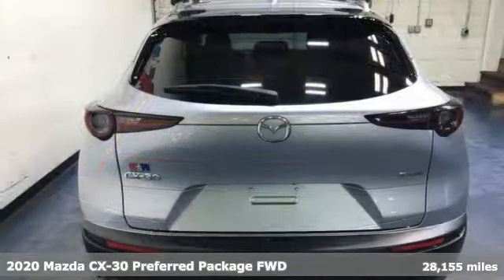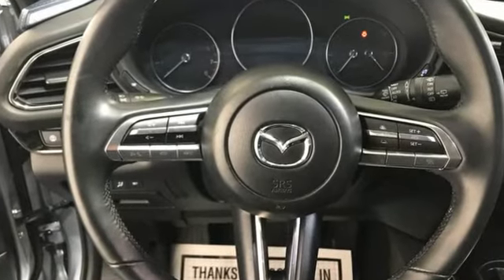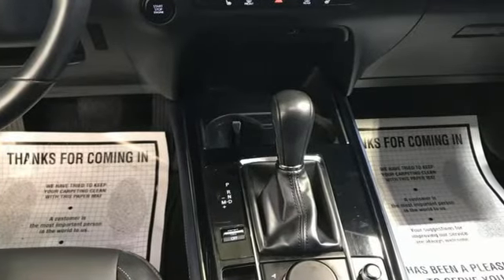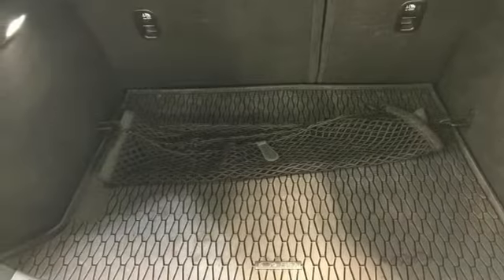It boasts an impressive list of features like these: inline four-cylinder engine, dual-zone climate control, streaming audio, front heated bucket seats, memory exterior door mirror settings, external memory control, aluminum wheels.